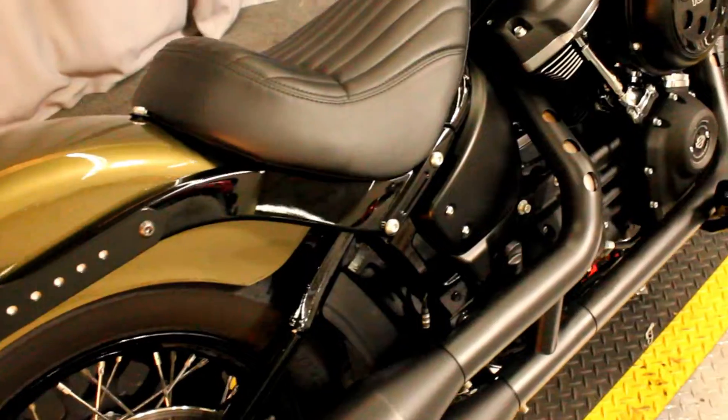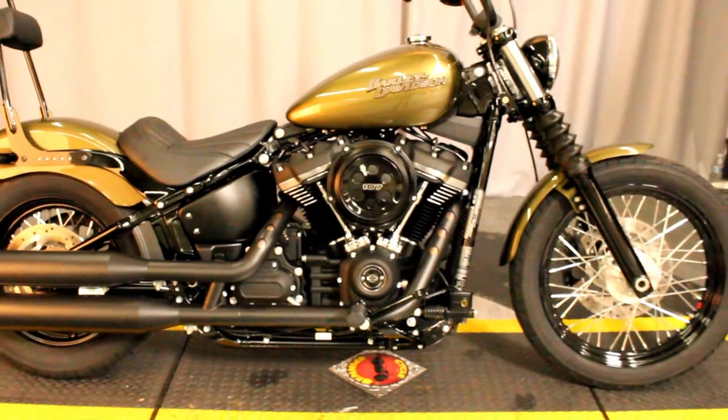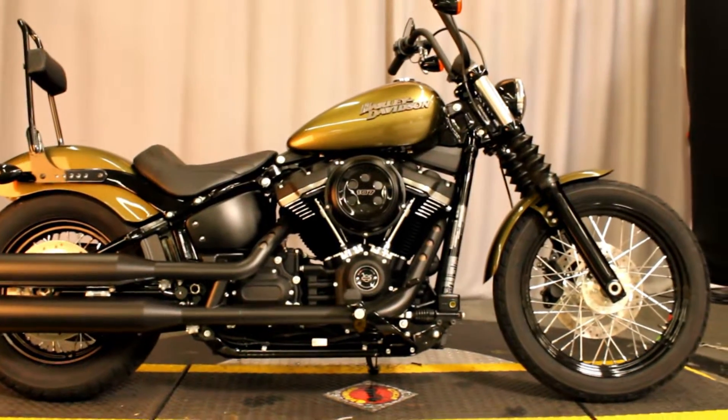It's basically brand new and it's available for test rides seven days a week here at Biggs Harley-Davidson in San Marcos.